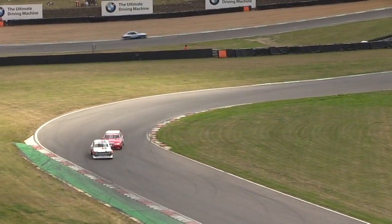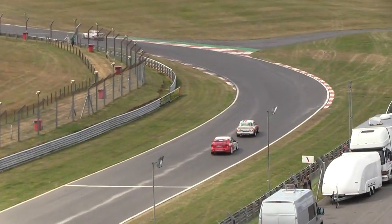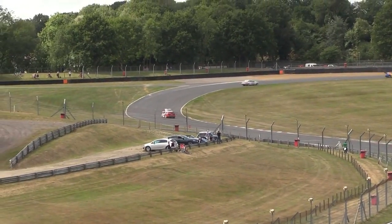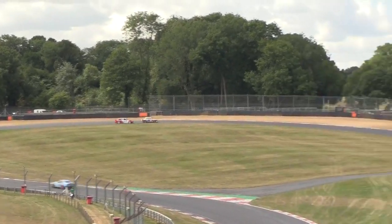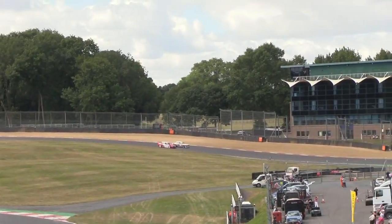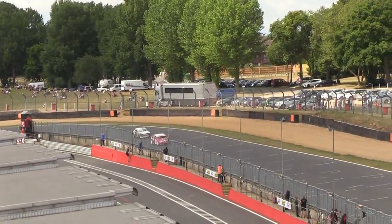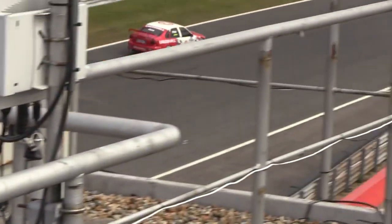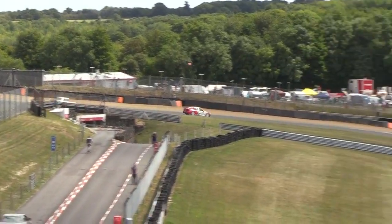We've got a battle on here between Boyce and Hughes — they're going toe-to-toe. Hughes is going to try and go around. Don't forget, Hughes is starting from the pit lane — he started dead last and he's up to eighth place. It's only a matter of time before he gets past Colin Boyce. He's trying to go around the outside into Clearways and he flies through. The old BTCC veteran just has too much for him. Now he's going to try and close down David Griffin. Magnificent driving by Hughes — from dead last up to seventh place at the end of lap six.